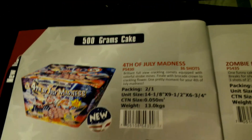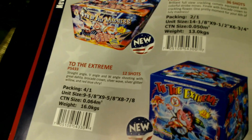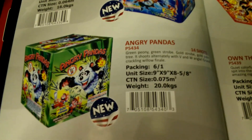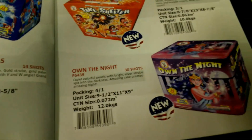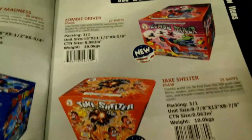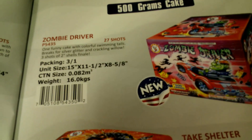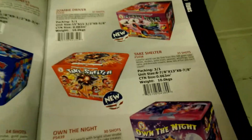4th of July Madness is 36 shots. To the Extreme is 12 shots — that's 12 to 1 or 2 to 1 in a case. This one is 4 to 1 in a case. Angry Pan, which is the one I have, is 6 to 1 in a case. Own the Night is 30 shots, 4 to 1 in a case. And Zombie Driver is only 3 to 1 in a case at 27 shots.